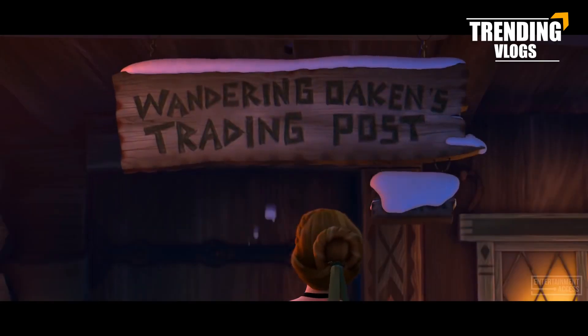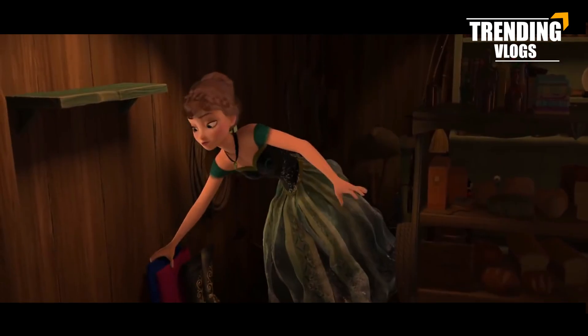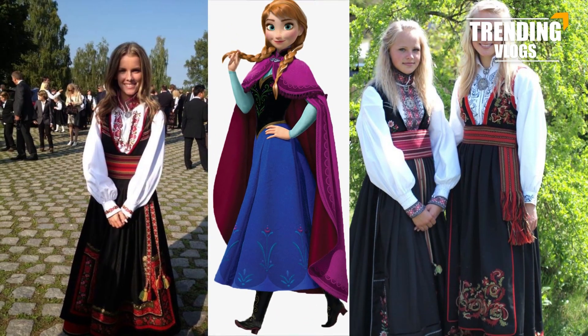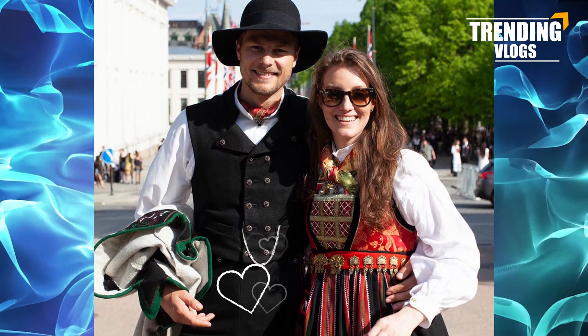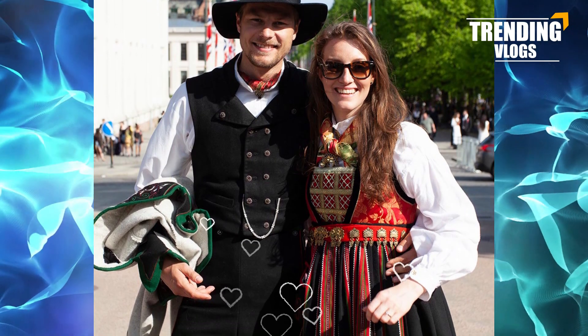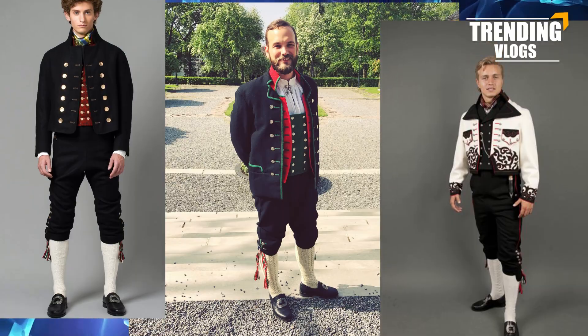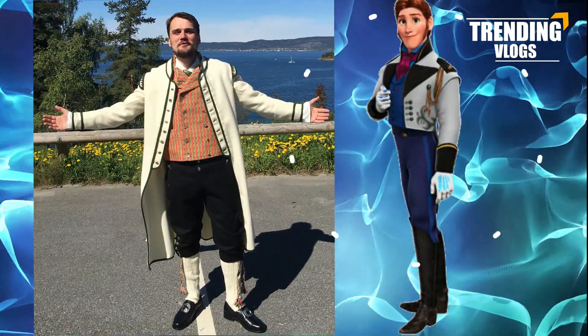Number three: The Bunad. The outfit Anna buys as a wandering costume in Arendelle is inspired by the Bunad, a traditional Norwegian folk costume for women. It consists of an embroidered dress and cape. For men, it has a light embroidered shirt, hat, knee-length trousers, a waistcoat, a jacket, and stockings — just like what Hans wears.